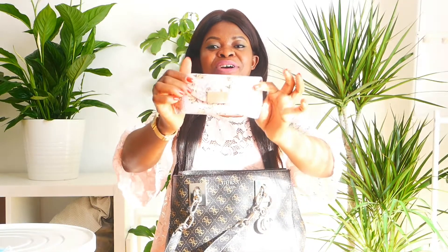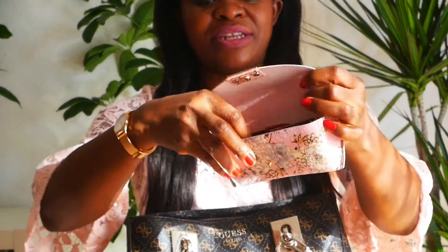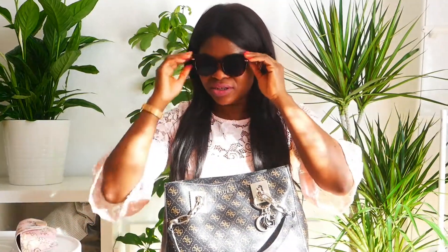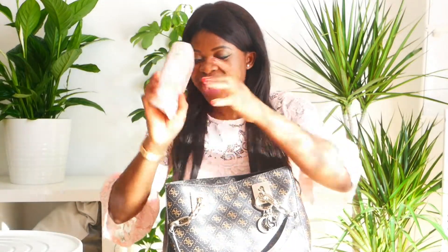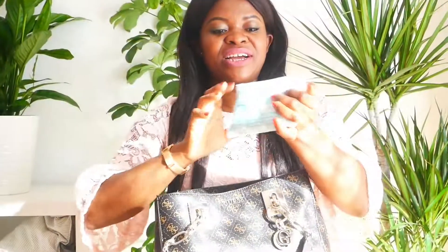The second thing I have is my sunglasses, because it is sunny and it's summer. I got the sunglasses and the case from H&M. In the afternoon the sun gets hotter, so you need sunglasses to protect you on your way. I use the case to protect the sunglasses from getting scratched.